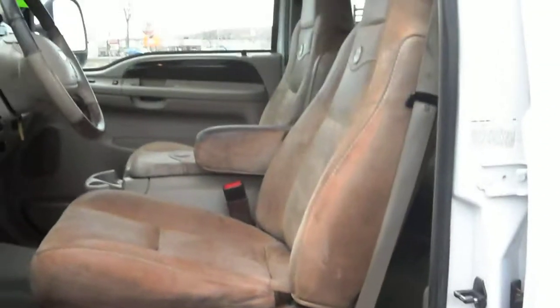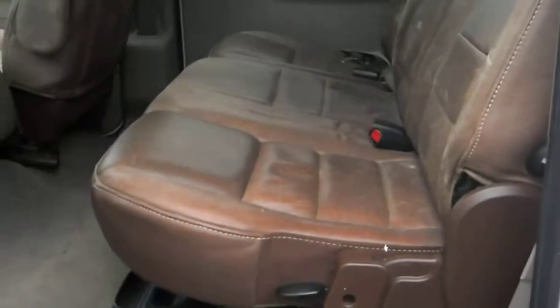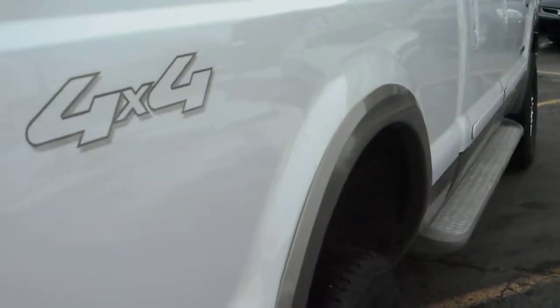Keyless entry, rear sliding glass, moonroof, steering audio controls, and no rust on the door jams. Very nice truck. Got the two TVs on the back headrest. I want to get close up to the paint to show you guys how clean this truck is.